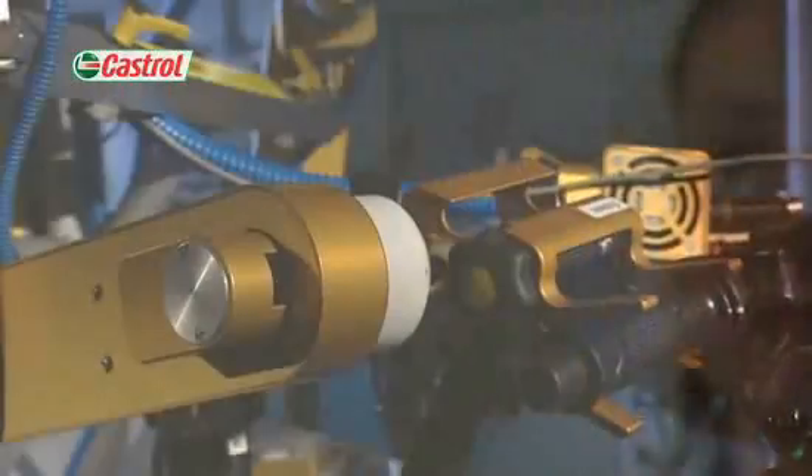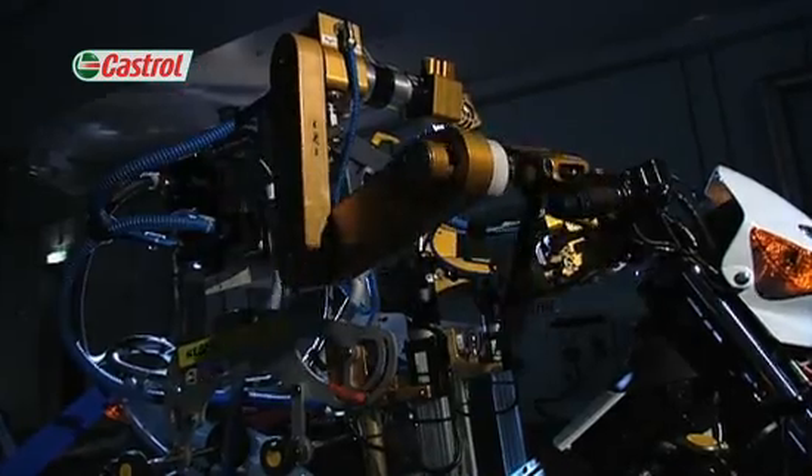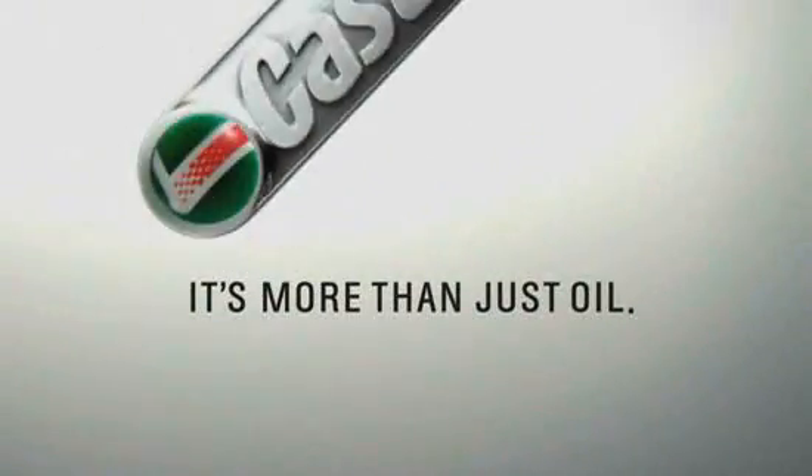And most importantly, Flossie is a safe rider. It's more than just oil, it's liquid engineering.